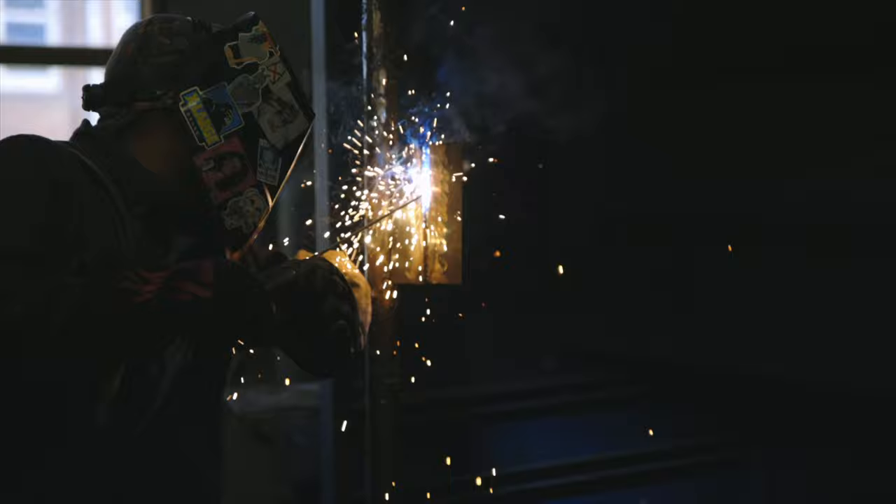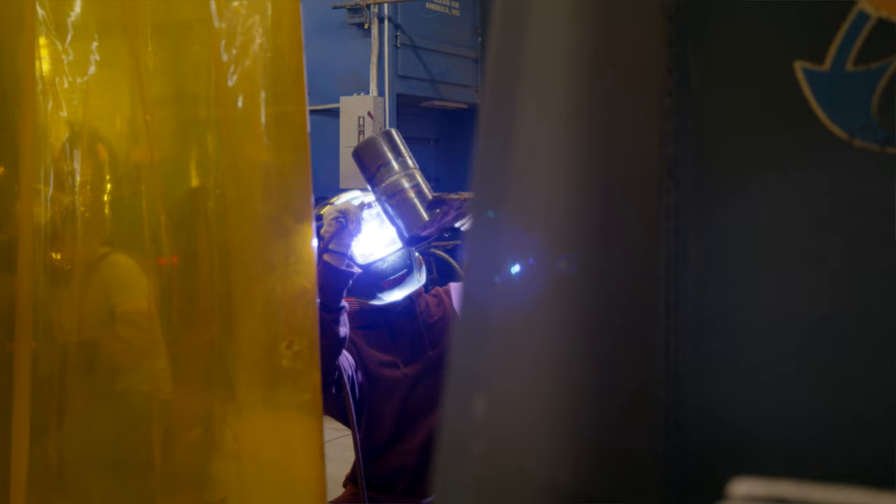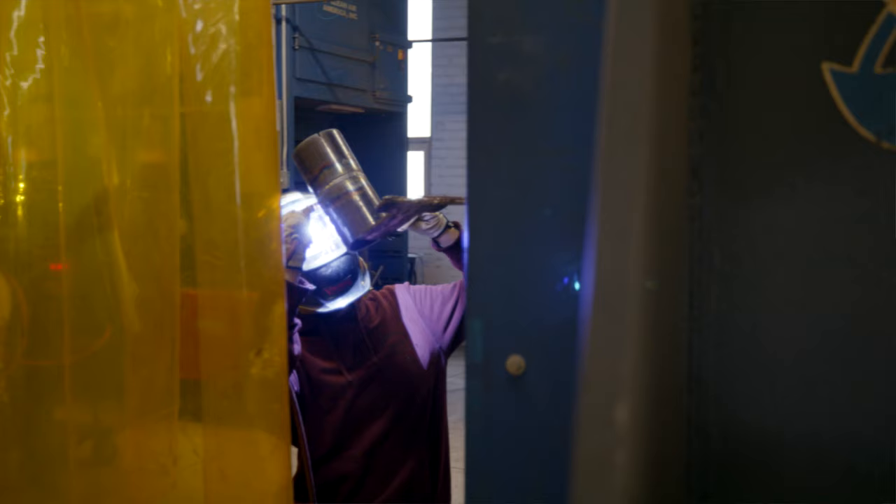Here at Gadsden State, in the welding program, we offer what we call a long-term certificate, and we also have two short-term certificates. The long-term is what most people will do — they come in with no welding or limited welding experience, and it's four semesters. Our short-terms are more targeted to people who already have some welding skills and just need to improve on what they got. We have a short-term piping tube if the student wants to travel. If they want to stay local, we have what we call short-term welding, and that's just for local jobs here.